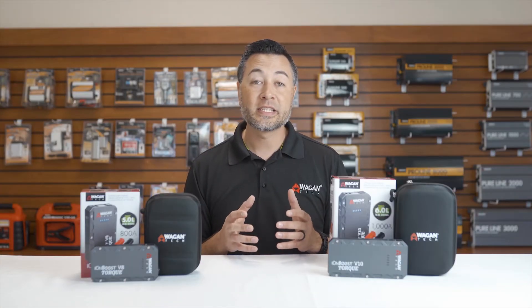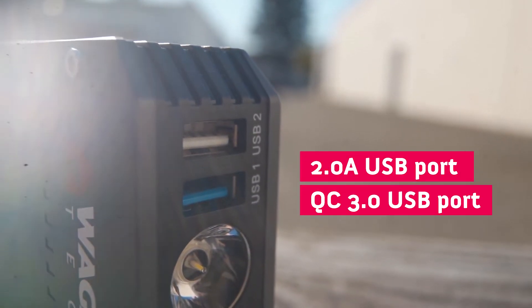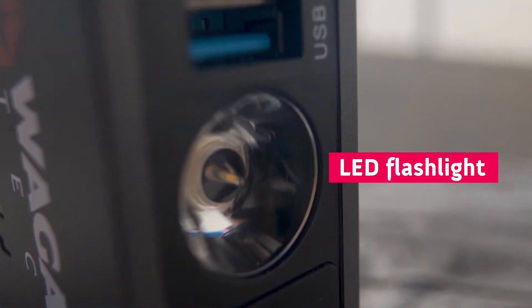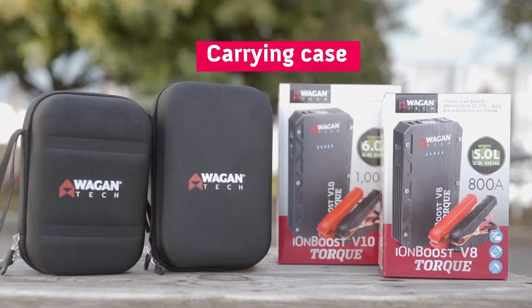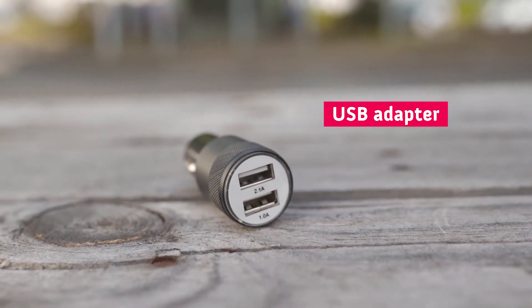Some of the similarities with these devices is they both have a QC 3.0 USB charging port, as well as a 2-amp USB charging port. They both have a 3-mode LED flashlight. They both come with a carrying case, a USB-C charging cable, and a DC to USB charger.